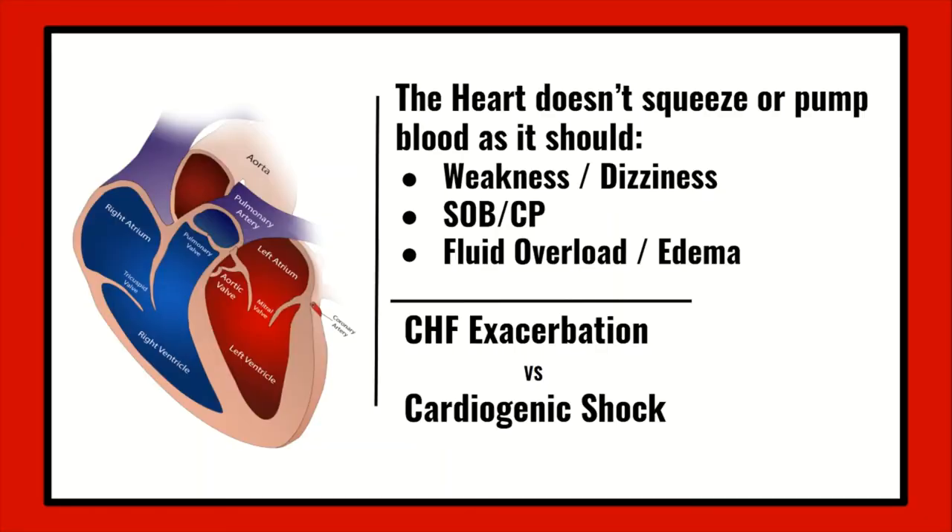Congestive heart failure is the heart losing its ability to pump or squeeze blood to the body effectively, leading to congestion or in other words volume overload within the body. Because the heart doesn't pump as effectively, it also doesn't meet the body's demands. These issues often lead to your patients presenting with weakness, dizziness, shortness of breath, chest pain, and most commonly edema.